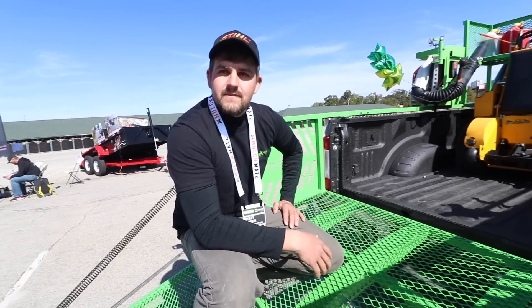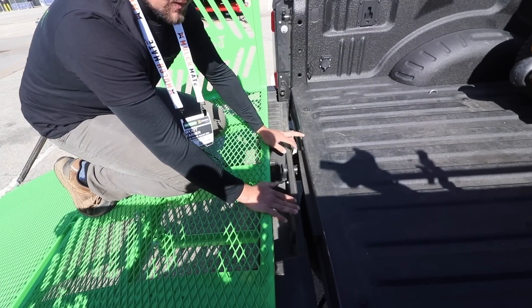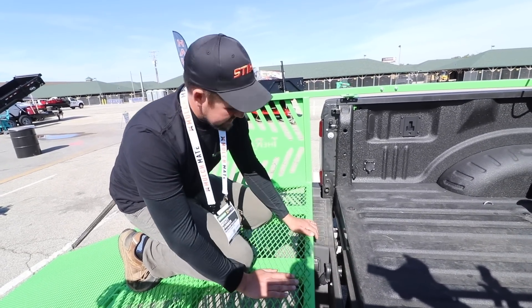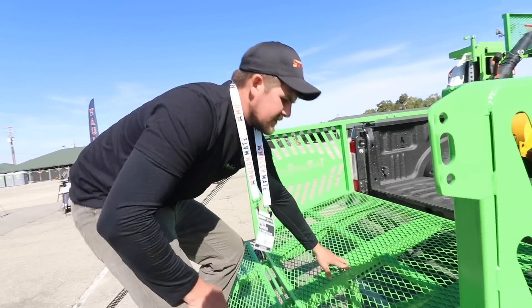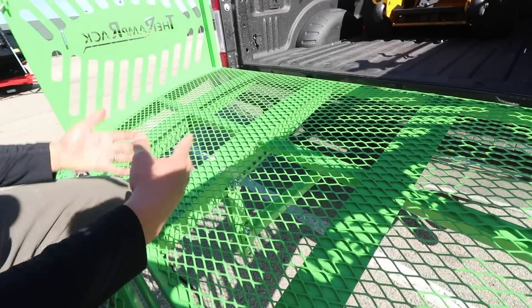I was going to say — slimmed it down, made it stronger, even better. Now some people have had concerns about this gap. We haven't had any issues with our trucks, but we do have a piece of rubber that'll go over here to protect that gap if people have a concern about it. The other thing with this new version is it's bolted to the dovetail here — the support used to just rest underneath on the hitch, but now it's bolted. So it's a lot stronger.